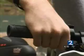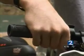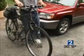Wires from the battery pack to the motor run neatly along the mainframe, the throttle much like a motorcycle. I can get it up to 35 miles an hour. Very quiet, as you can see. It's just like a motorcycle.